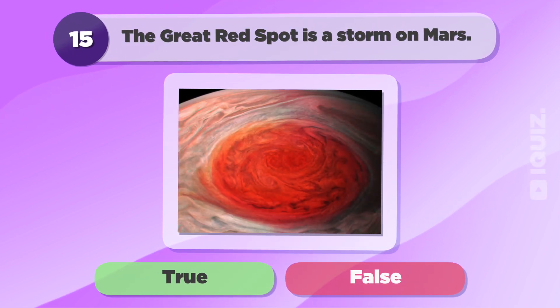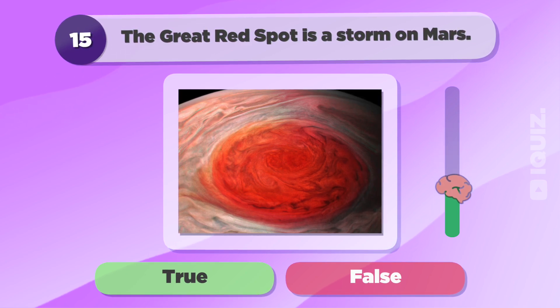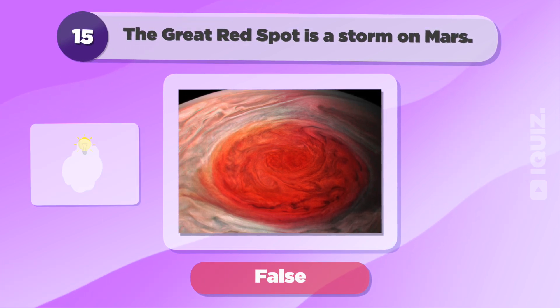The Great Red Spot is a storm on Mars. False.